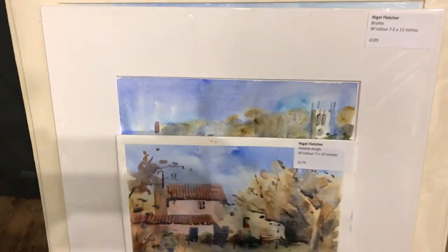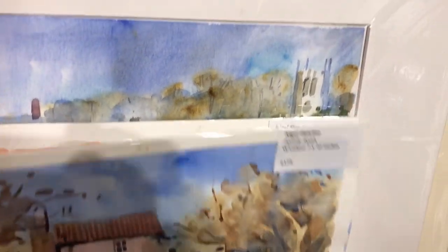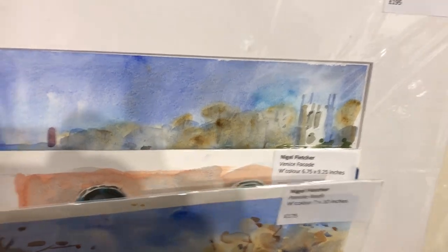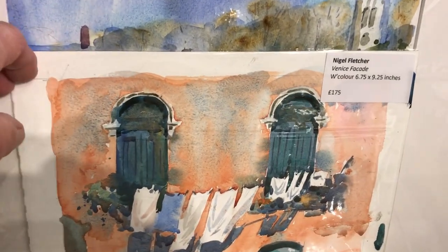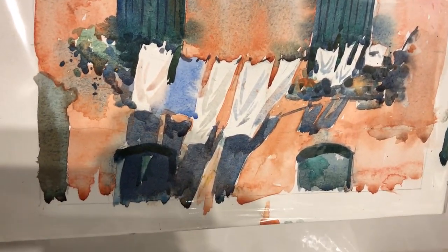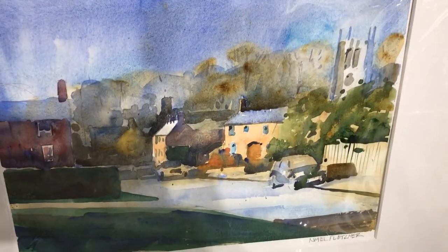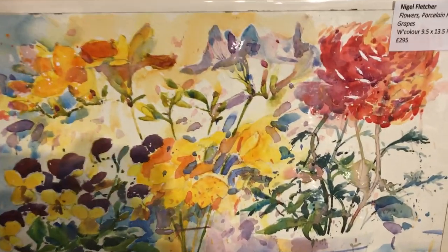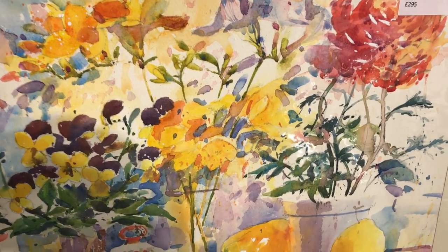In our browser here we've got some more unframed watercolours — just wonderful. Nigel's watercolours don't see the light of day enough; they are absolutely superb. Anybody who knows anything about watercolours knows how good these are. 'Brails' — that's a cottage near where Nigel lives. Look at this riot of colour — what about that?